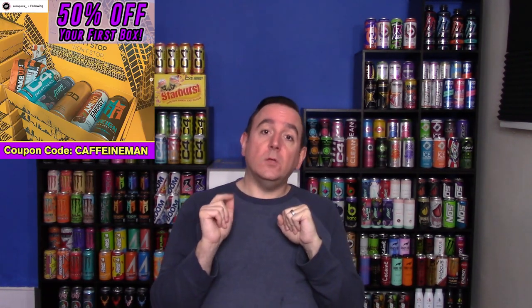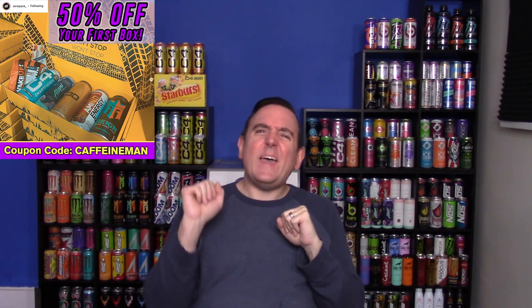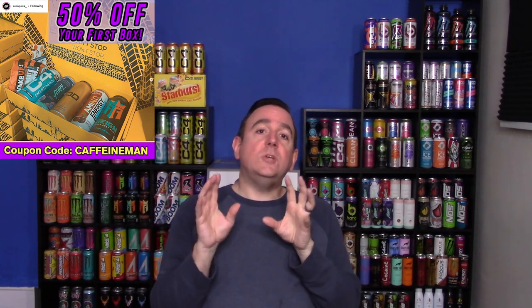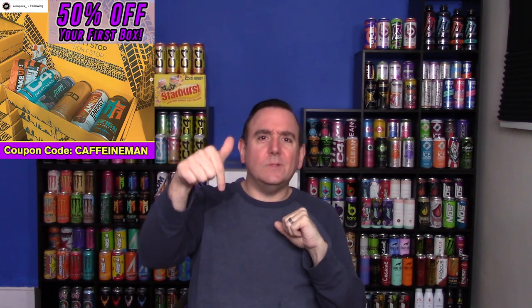The live stream coming up on Saturday is going to be an unboxing of the Zero Pack box program. It is a subscription box where they send you five sugar-free energy drinks to your door. If you are interested, you can save 50% off your very first box when you use coupon code caffeine man — that is five sugar-free energy drinks for about 10 bucks not including shipping. Check out thezeropack.com or the link below to a video showing the first eight months of boxes.